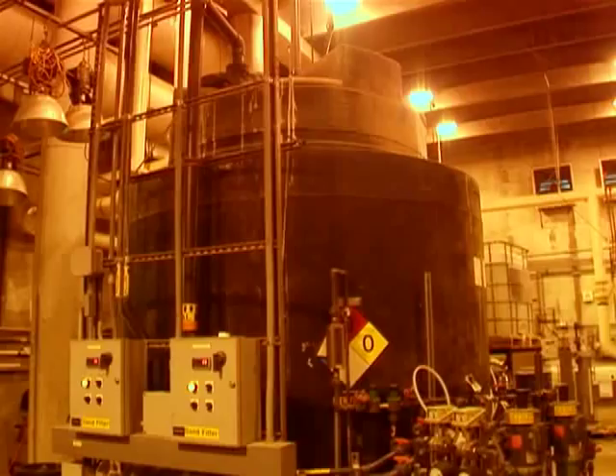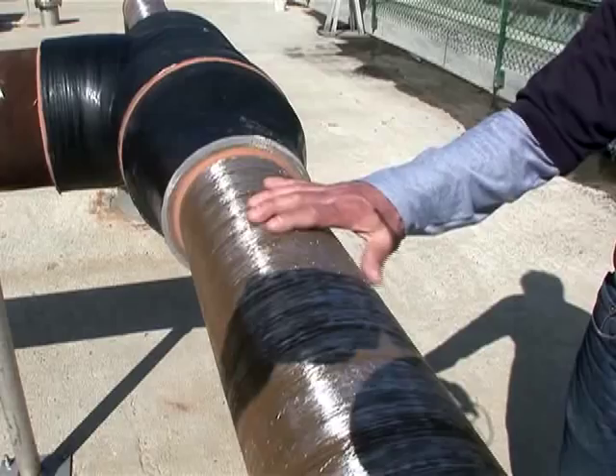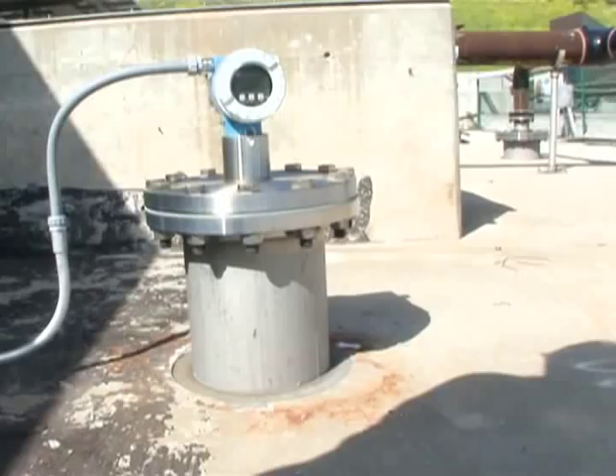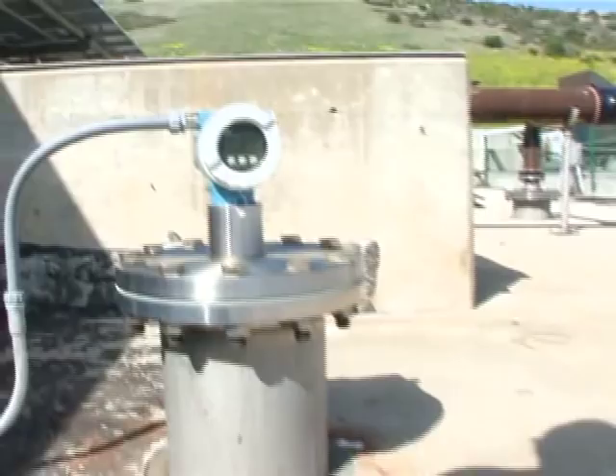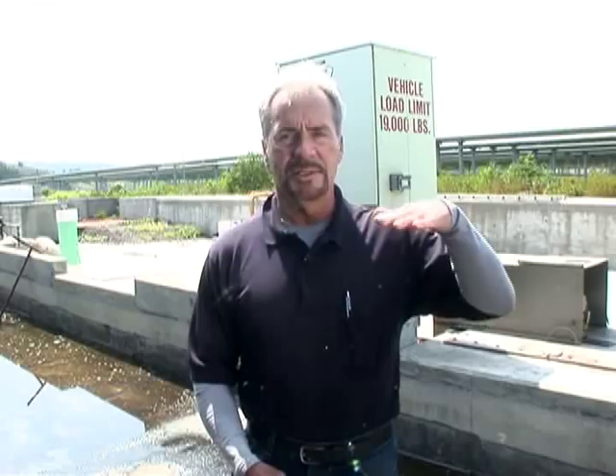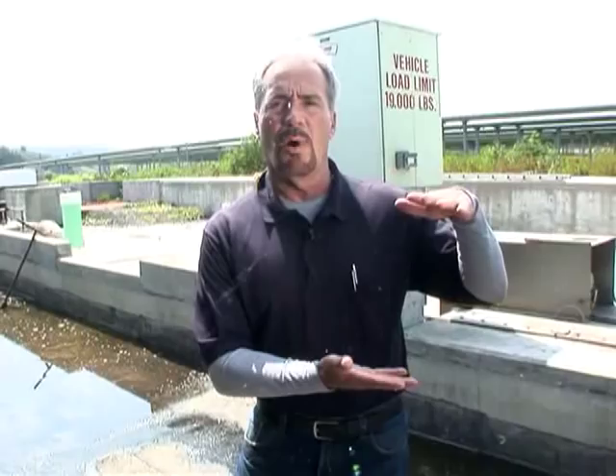Where we're standing right now is in front of the SBRs — Sequencing Batch Reactors. It's a biological process where we're trying to remove all the organic material. The organic material consists of proteins, carbohydrates, and fats. We use a protozoal-type organism, and these organisms literally eat all this material. Then the tanks turn off and become very quiescent, the organism bodies sink to the bottom, creating a separation in the water — a clear level on top with the organisms on the bottom — and then we remove that clear water off the top and send it on to the next process.